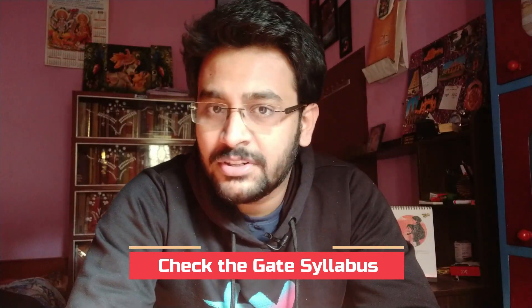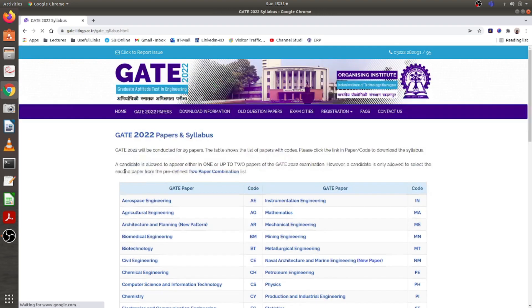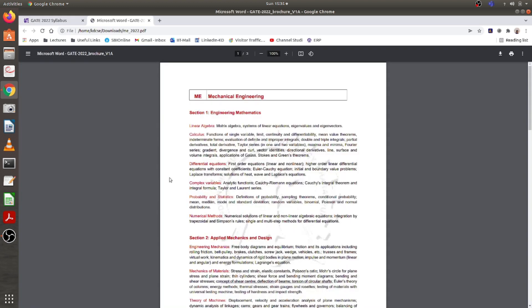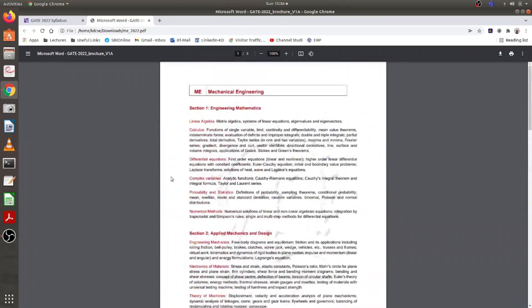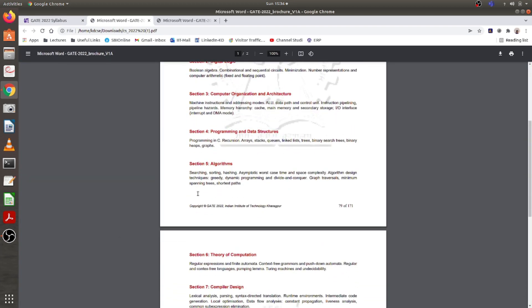The first thing you need to do is find out what subjects are there in your GATE syllabus. Whatever stream you belong to — computer science or any other — search on Google for the GATE syllabus of your engineering branch. You'll get the link to the IIT Kharagpur website, which is currently conducting GATE. On their website you'll find the syllabus for all streams — computer science, aerospace, electronics, electrical, and all others. On average, there are 10 to 11 subjects per branch.